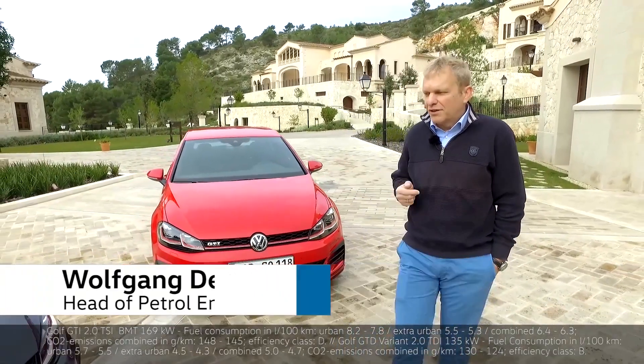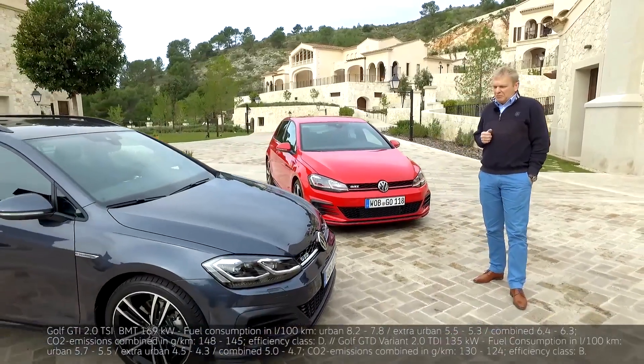To begin with, the differences are completely clear. The GTD is much more economical than the GTI, but its driving performance is superb nevertheless.